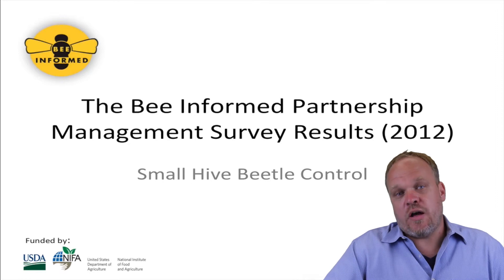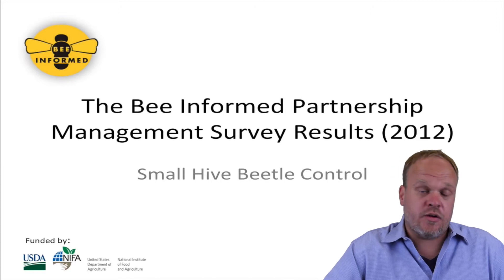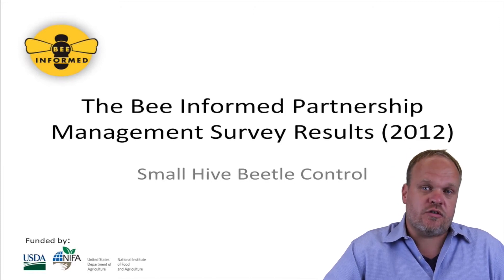So in summary, there is no evidence from last year's survey that the use of small hive beetle traps had a positive effect or negative effect on colony survivorship.